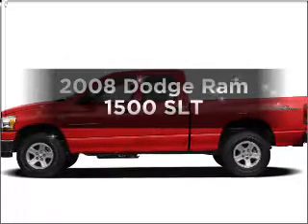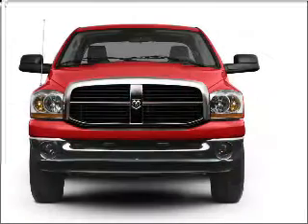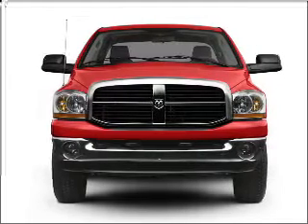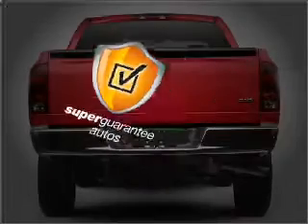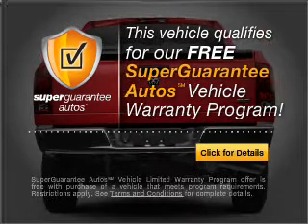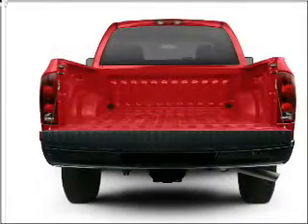If you're looking for a first-rate auto, this one could be yours today. With a powerful 8-cylinder engine connected to a smooth shifting transmission, this vehicle qualifies for our free Super Guarantee Autos Vehicle Warranty Program. Buy a vehicle and get a free warranty from us, only at everycarlisted.com.